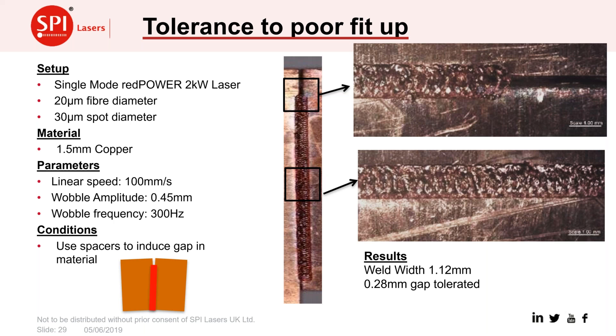We also demonstrated tolerance to poor fit-up in copper — a material that is usually very intolerant of gaps. Two pieces were deliberately set apart with a gap ranging from 0 to about 300 microns. We welded up to a point where the gap reached 280 microns and the weld was still going very well. Using a wobble amplitude of 0.45 mm — giving a 0.9 mm diameter — the finished weld was just over 1 mm wide, welding very cleanly with no spatter through copper despite the deliberately introduced gap.